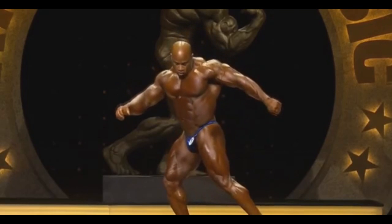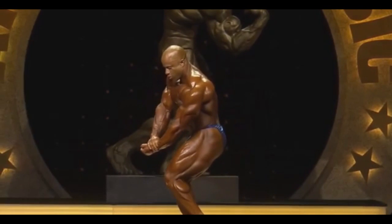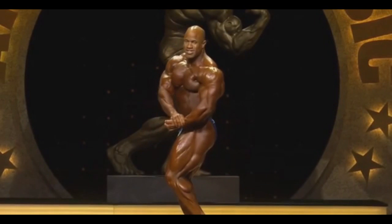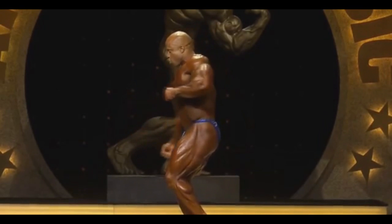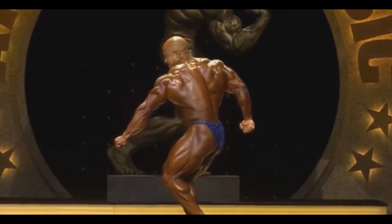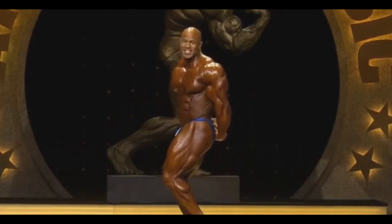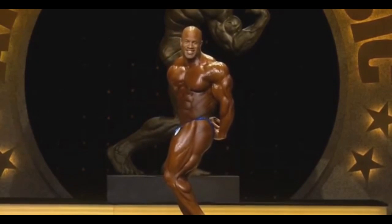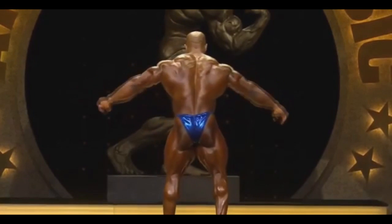But he actually was really good. His legs are looking really thick — that was unexpected. He's conditioned, he is full, he has pretty much everything. But he has that old man's skin. So for that reason, he's probably gonna be in one of the last places. But for his age, he's really phenomenal. I'm honestly impressed. I did not expect him to be this good.